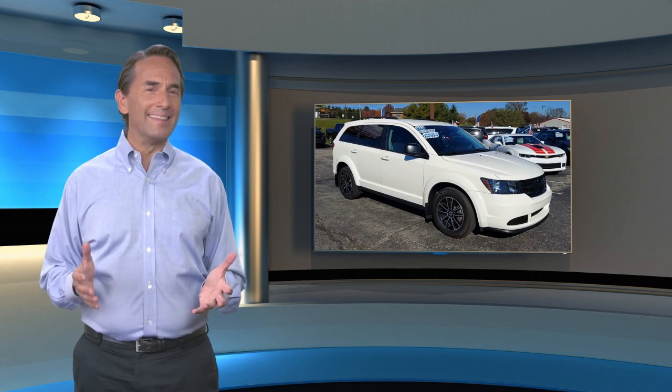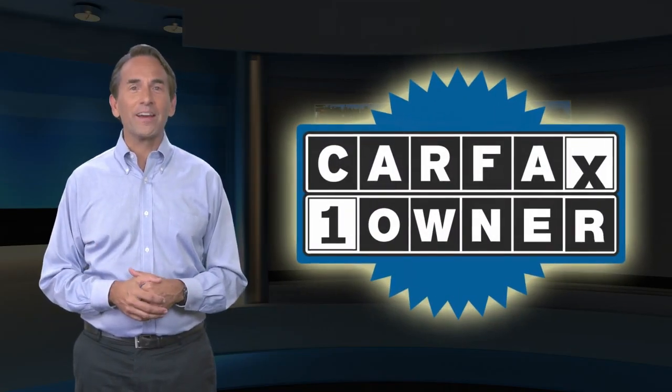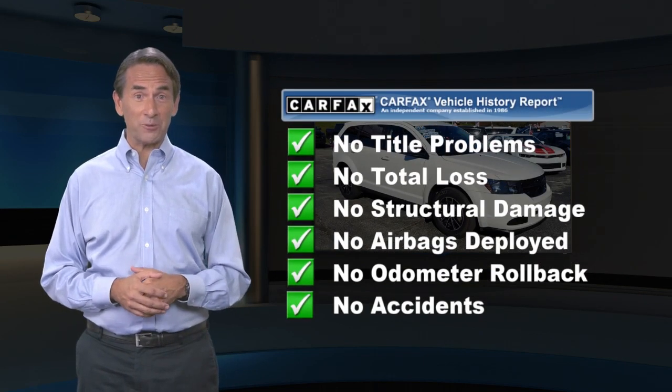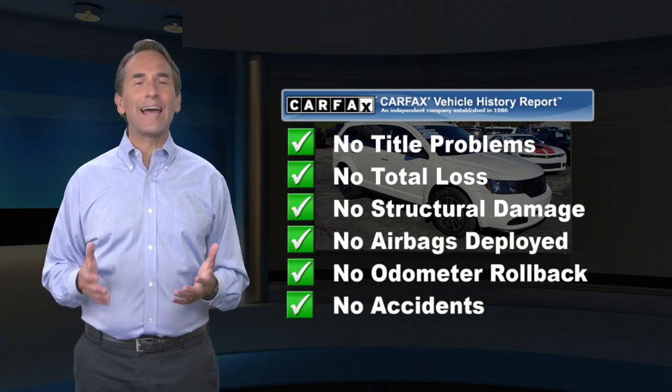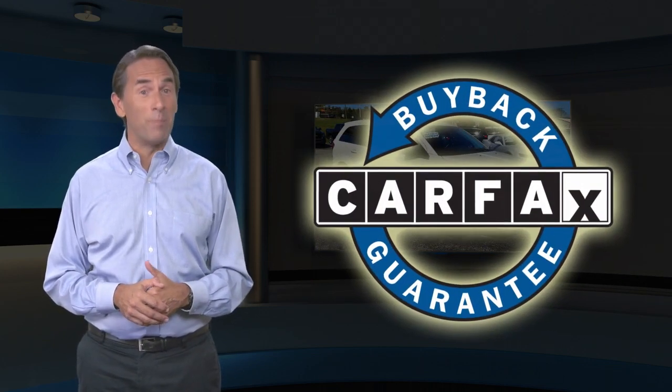Feel confident in this Carfax Verified One Owner Vehicle from the Carfax Vehicle History Report. Find this complimentary Carfax Vehicle History Report online or contact the dealership. This vehicle qualifies for the Carfax Buyback Guarantee.